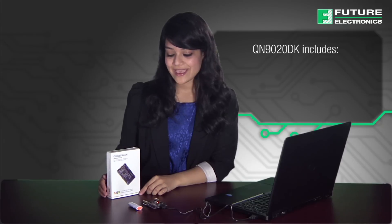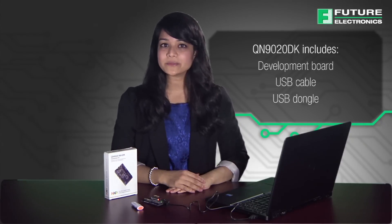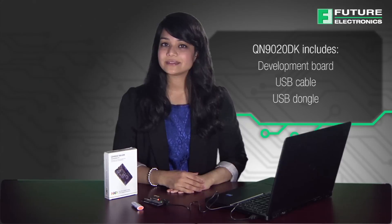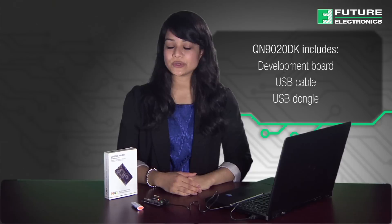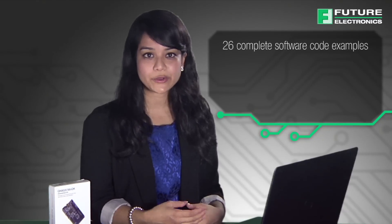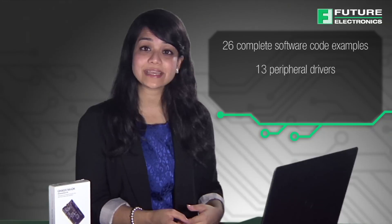NXP offers the opportunity to explore the product series with its development kit, the QN9020 MiniDK. It includes the QN9020 development board, a USB cable and the USB dongle. It is complemented with the software developer's kit, QBlue. Despite being very low cost, it is a highly flexible kit that includes a USB dongle for interfacing to a PC, JTAG debugging port and flash programmer. The QBlue SDK includes 26 complete software code examples along with 13 peripheral drivers. You can obtain the latest SDK package from the SDK support website at collabnet.nxp.com.